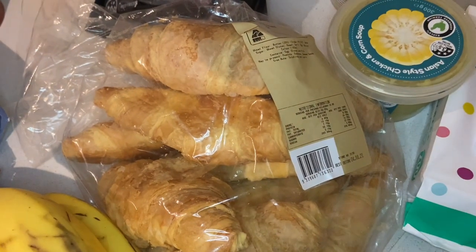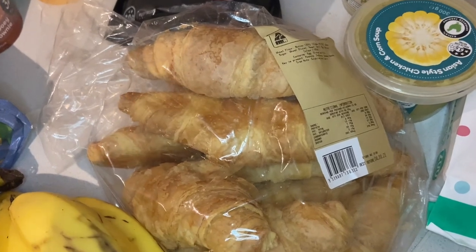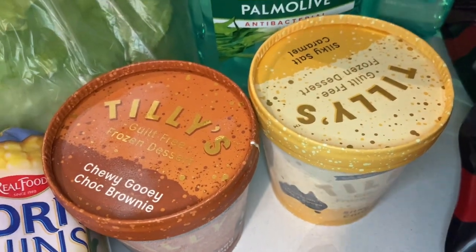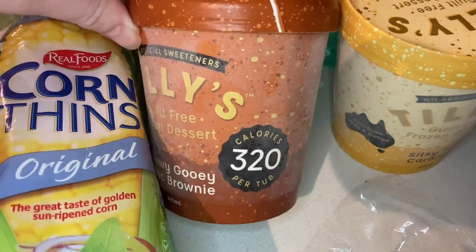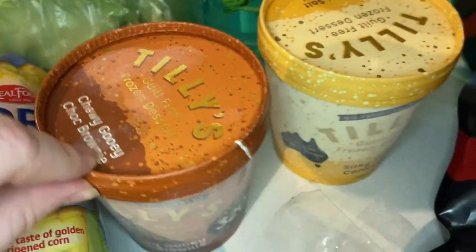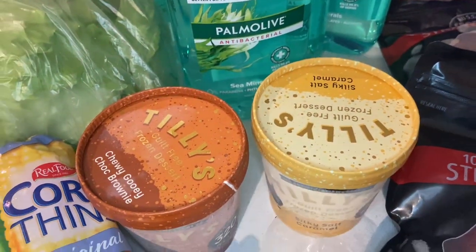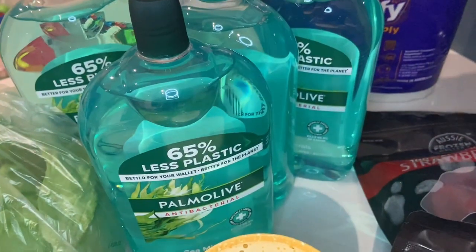Croissants were on special this week — down to $4.50 for the big 10-pack, which I'm pretty sure is half price. I'm going to freeze some of those for a couple of breakfasts this week. I also grabbed two of my favorite Tilly's ice creams. They're like the Australian version of Halo Top — low calorie. The chewy gooey choc brownie tub has only 320 calories and the silky salted caramel has 275. Both amazing flavors and a more guilt-free dessert option.